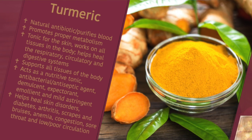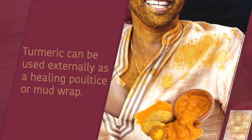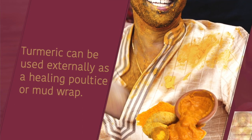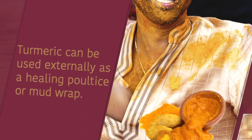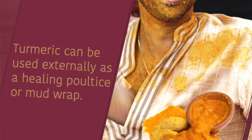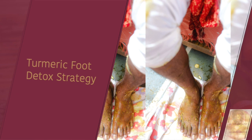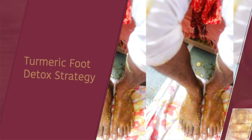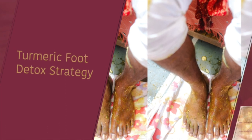Here's the thing about turmeric: if you put it on your skin, it is like the main coloring spice in curries, so everything will turn yellow. It's wonderful if you mix it in a paste with ginger to make a warming paste — it'll heat up your skin and help pull toxins out of the tissues — but then you'll be yellow for a while. It is going to stain everything.